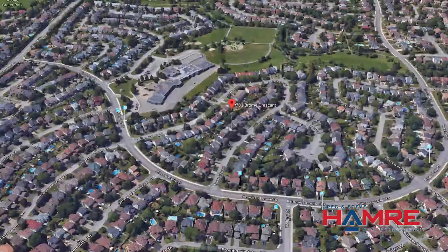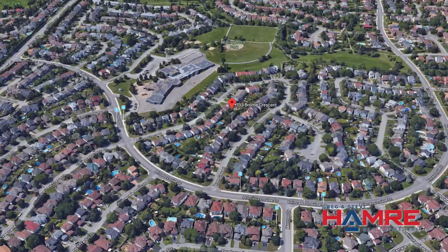It's a wonderful street — it's a crescent close to parks, recreation, some great schools, transit in and out. It has great amenities.